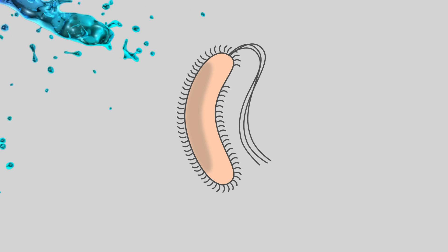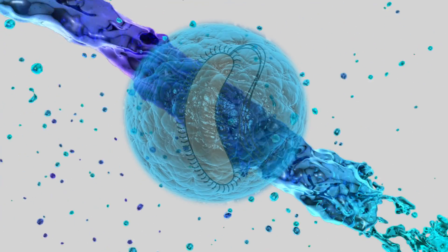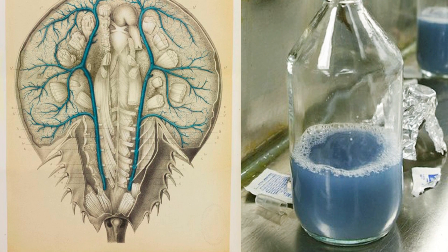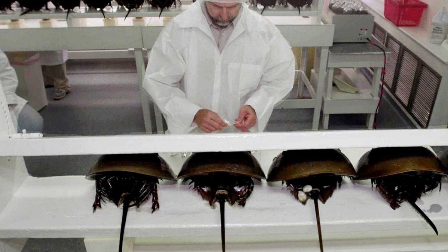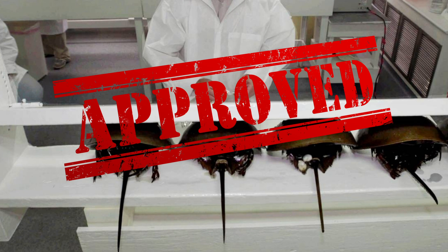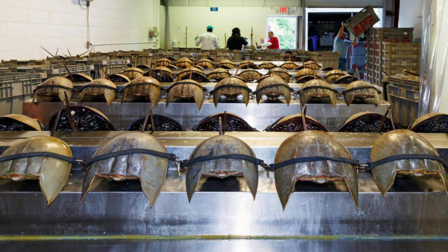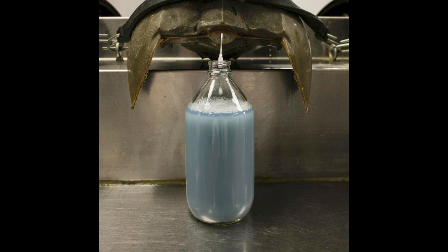Namely, when horseshoe crab blood encounters bacterial endotoxins, it solidifies and clumps together, resembling jelly. Scientists have been harnessing the unique properties of horseshoe crab blood for pharmaceutical applications. In 1977, the US Food and Drug Administration authorized its use for medical purposes. Consequently, over 500,000 horseshoe crabs are harvested annually, with their blood valued at around $13,500 per liter.